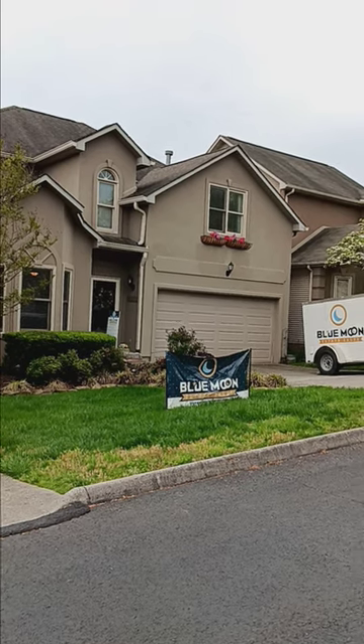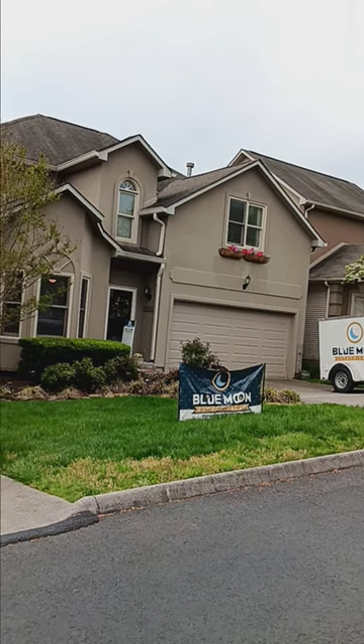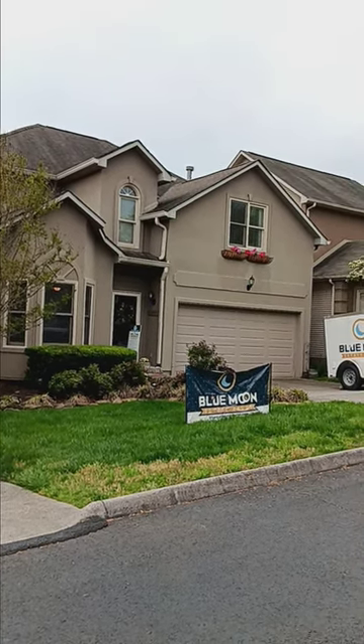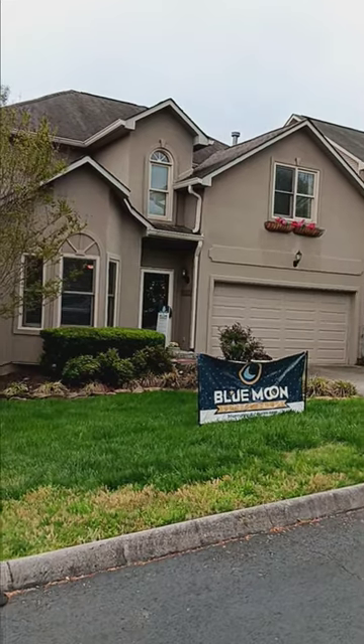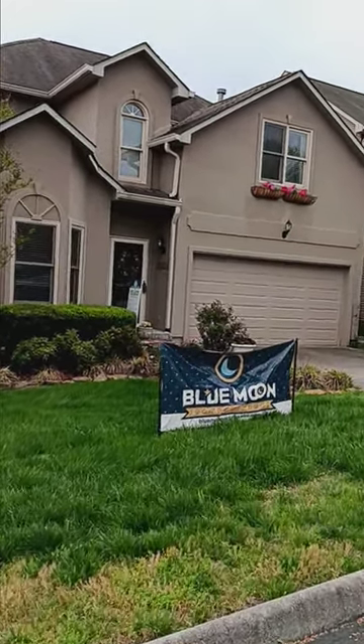Hey there, Blue Moon Estate Sales shoppers! We are so excited to be here off of Westland on Savannah Court, and I think you will really love this beautiful two-story home and all of the very modern, clean, and vibrant treasures inside. So let's go take a peek!